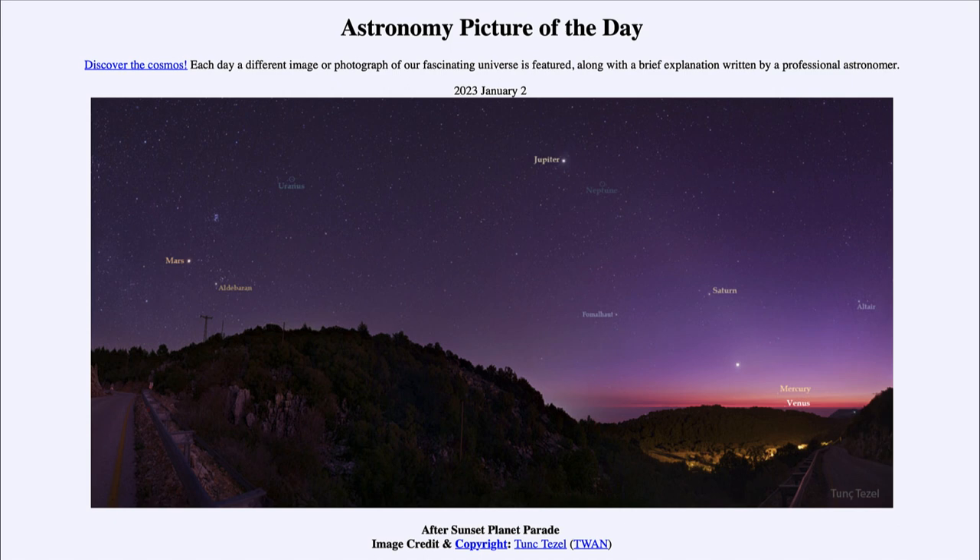There are also a few stars labeled here. We see that Mars is in the area of the constellation of Taurus, the bull, and we see the bright star Aldebaran there as well. That's part of the Hyades star cluster, and then above and just to the right of Mars is the Pleiades star cluster.